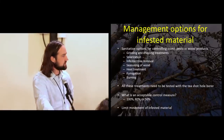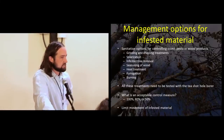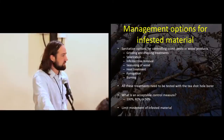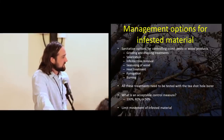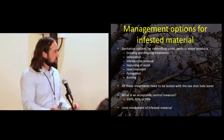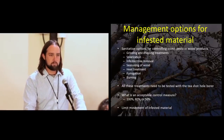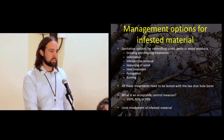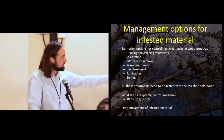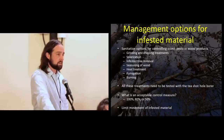Some options are better for larger-scale situations, some more for private landowners. As mentioned, none of this has been specifically tested on the tea shot borer in California. There's a little bit of work from Sri Lanka and some other work with ambrosia beetles, but none of it's here. When thinking about these control options, people assume you are going to control every bit of the population — that's not always the case. It really comes down to what level of control you're willing to accept: 100%, 80%, or 50%?